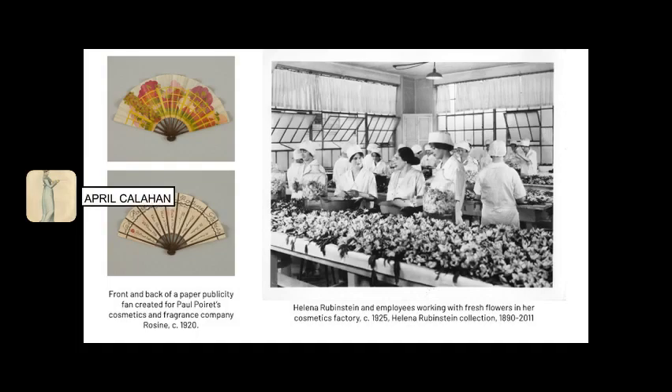Outside of the realm of fashion design, our manuscript holdings also contain resources pertaining to retail marketing, interior design, and cosmetics and fragrance marketing and production, as you see here.